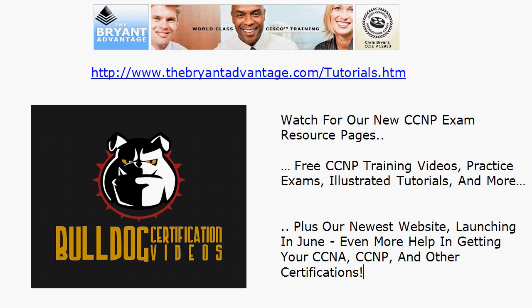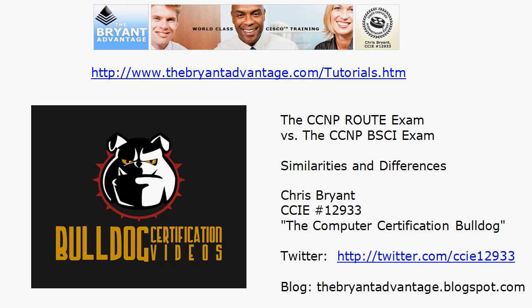We've also got a new website launching in June 2010 to give you even more help in getting your CCNA, CCNP, and other certifications. To see which ones those are, visit the website — we'll have an announcement here on YouTube as well as at thebryantadvantage.com. Thanks for watching. I'll have similar videos out shortly on the CCNP Switch exam and the Troubleshooting exam as well. I'm Chris Bryant, CCIE 12933, and I look forward to helping you earn your CCNP.